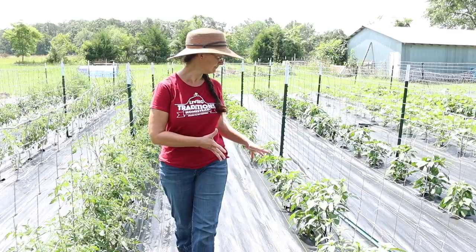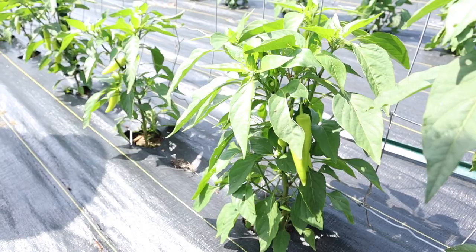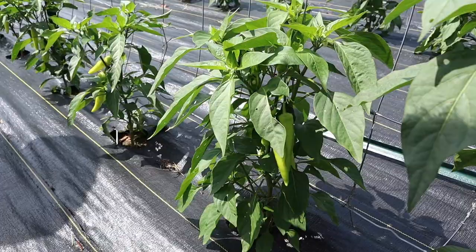Next up are the hot wax peppers. I've never grown them before. I really like that type of pepper pickled and then on my pizzas, sub sandwiches, and just to eat. They are doing spectacular — I actually have probably a dozen of them to harvest already.